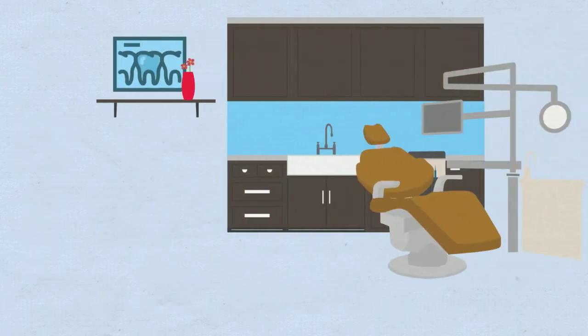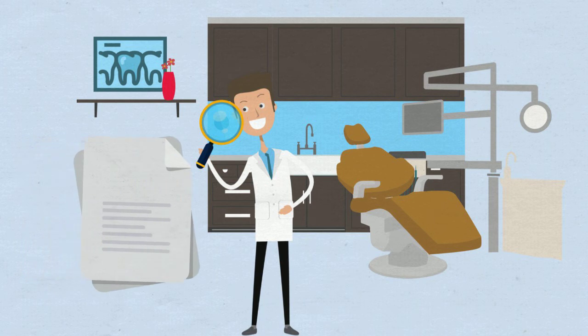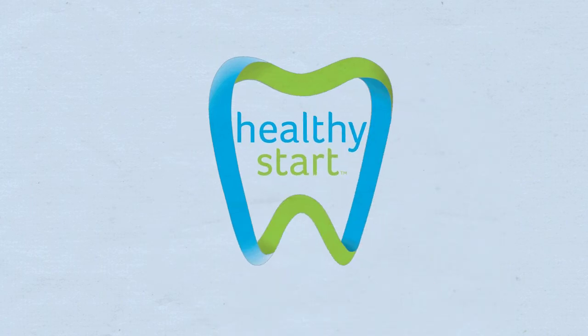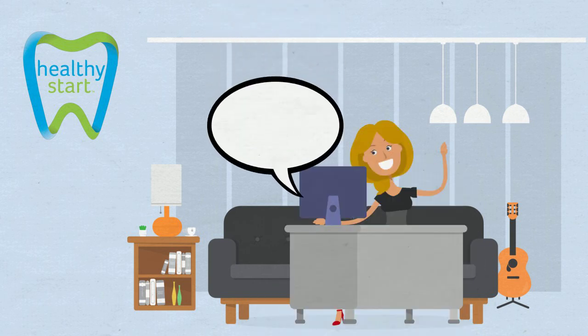The American Dental Association's new policy states that it's the responsibility of all dentists to receive education on how to assess and treat airway issues. Healthy Start to the rescue — get digital training, earn CE credits online, at your convenience, from the comfort of your home, anywhere in the world.